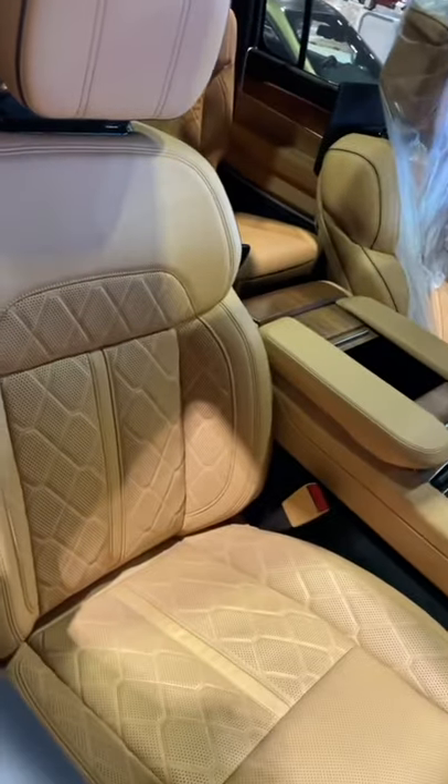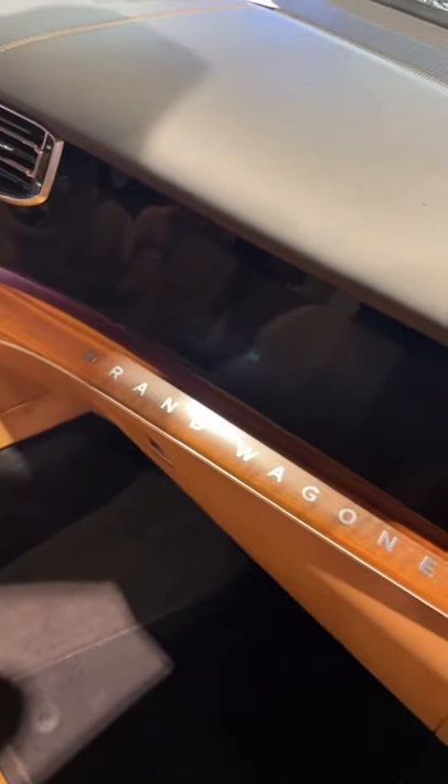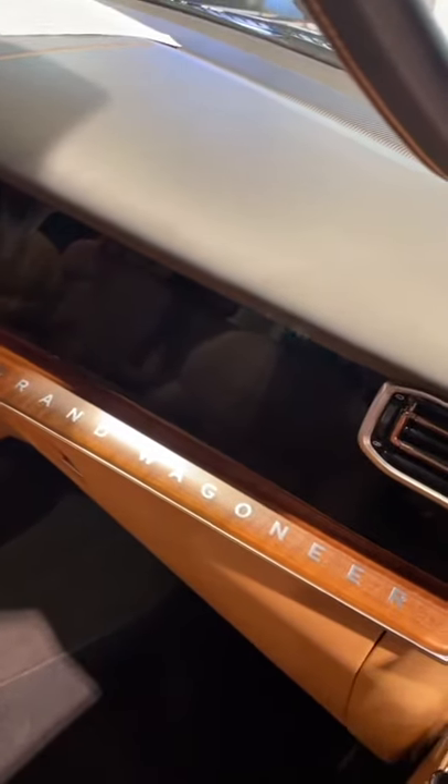Inside, this interior looks decadent with some beautiful leather seats that are heated, ventilated, and massaging, some real wood veneer, and there's a touchscreen right above on the dash.